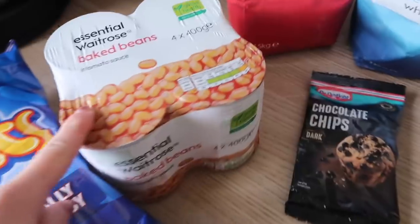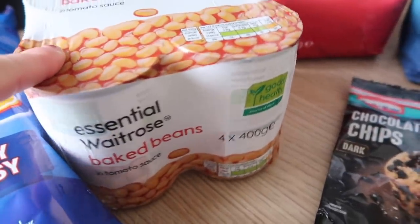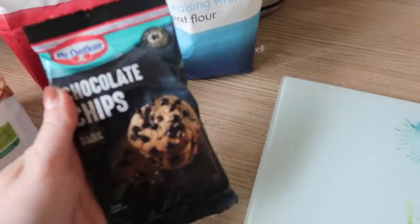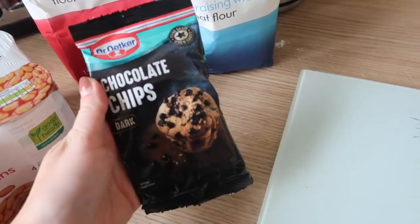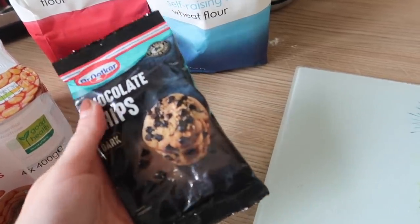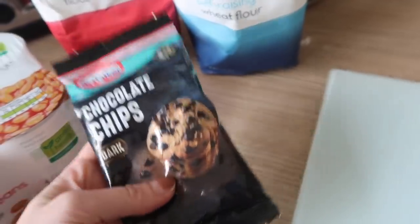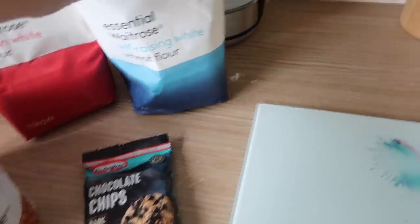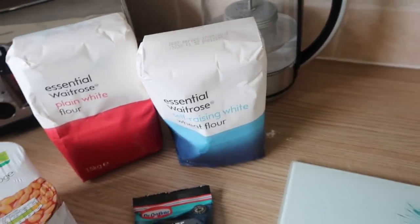Some standard staple baked beans — these are just the Waitrose version. I've got some baking to do, so I've got some chocolate chips. Ideally I like to go to Costco and get a big bag, but I'll take a trip there next week — I thought I'd just get a small bag for now — along with sultana raisin flour and plain flour. So I thought I would quickly share my meal plan.